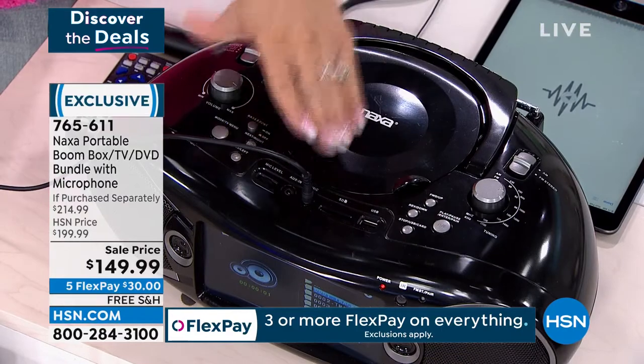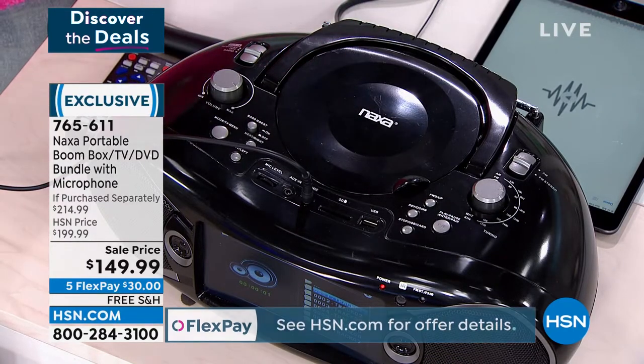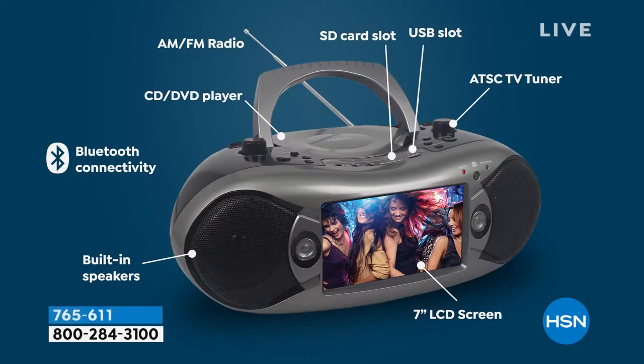All the buttons are easy to read, easy to follow, whether it's skipping to the next song on your CD player or switching the mode from TV — the TV tuner that's built in, the DVD player, the AM/FM radio, the SD card slot, the Bluetooth connectivity — everything you want in one place, and lightweight as well.